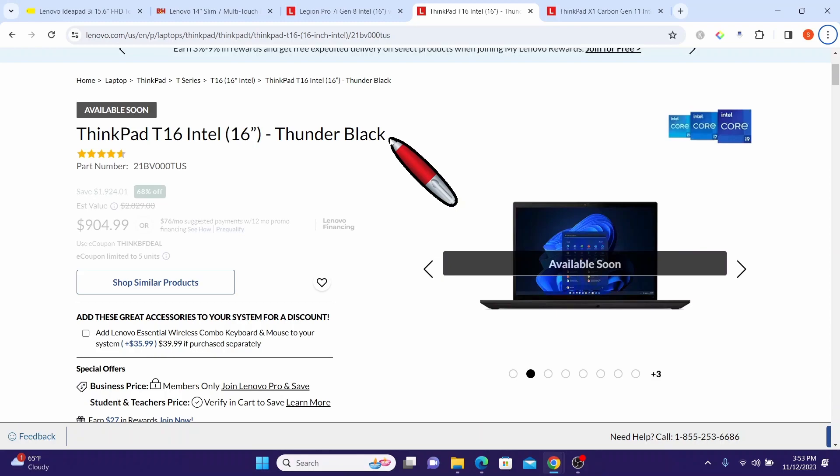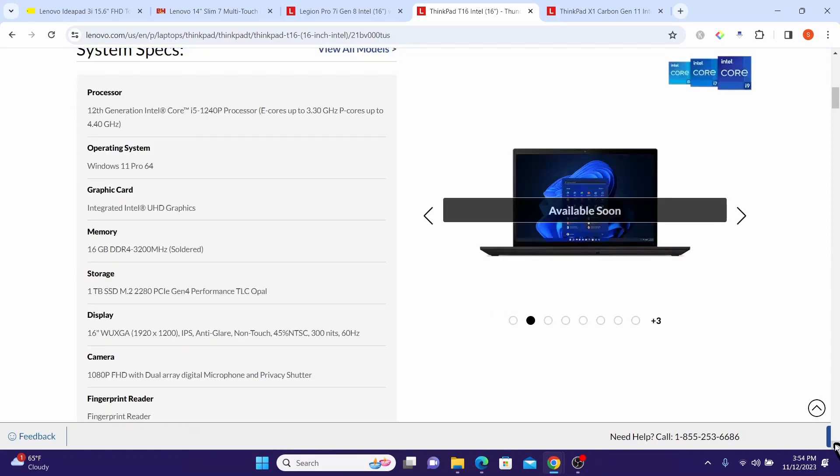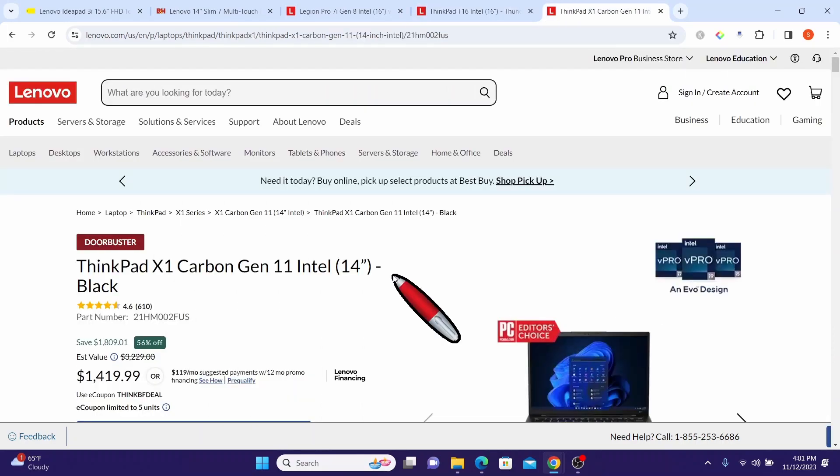The ThinkPad T16 is a powerful and versatile 16-inch business laptop offered by Lenovo. It is powered by a 12th Generation Intel Core i5 processor featuring E-cores up to 3.3 GHz and P-cores up to 4.4 GHz, offering high performance and energy efficiency. It comes with Windows 11 Professional and features integrated Intel UHD graphics. It offers 16 GB DDR4 RAM, a spacious 1 TB SSD, and a 16-inch anti-glare, non-touch, high-resolution display.